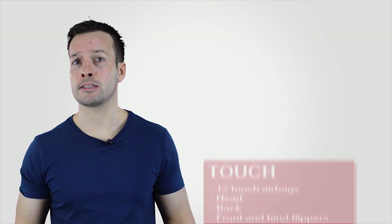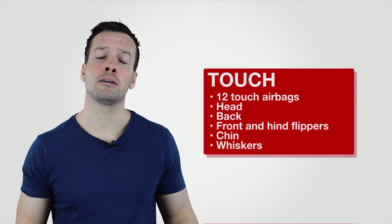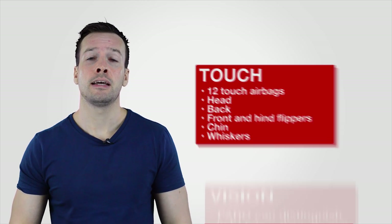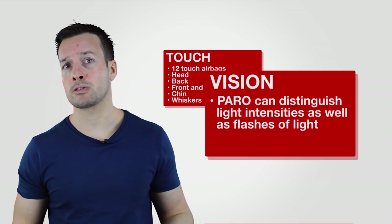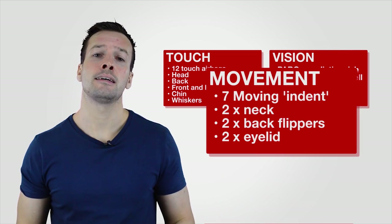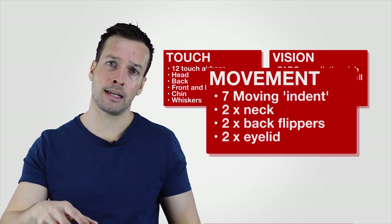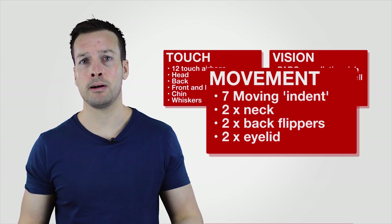There's a wide range of different sensors on the Paro. Starting with touch — he's got different touch pads, so you can touch him and he will react when a patient is stroking him. For vision, his eyes have basic light and dark sensing so he reacts differently depending on lighting. Movement is tracked in his head, neck, and body position — if you hold him at a funny angle, he can detect that and reacts differently.